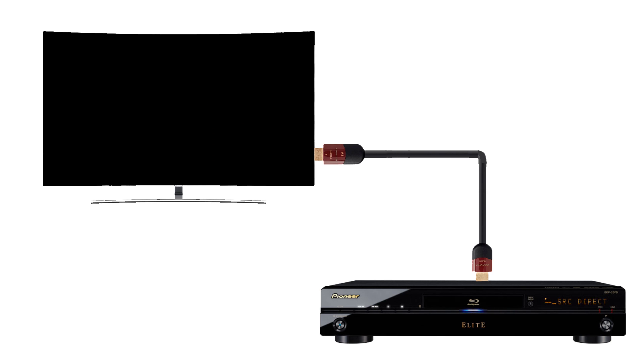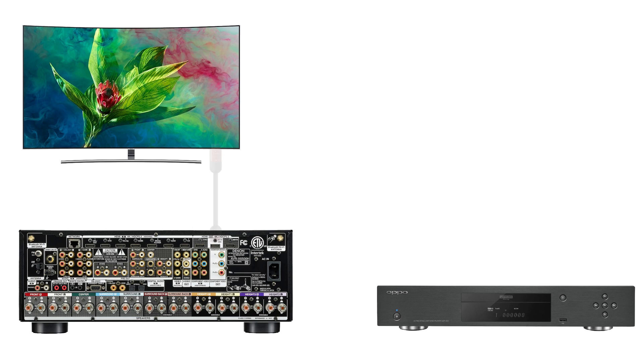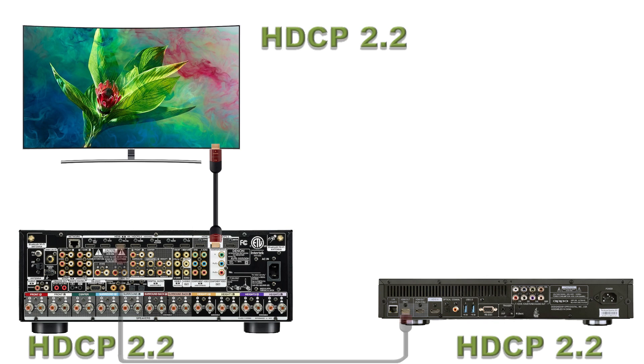So let's look at four scenarios involving HDCP. Scenario one: you have your beautiful 4K TV, your AV receiver which is pretty new, and your 4K Blu-ray player which you haven't had very long either. Your receiver in this scenario would do all your video switching, and all three pieces of equipment are HDCP 2.2 compliant. So everything works fine, no problem at all.